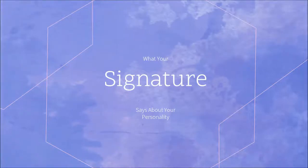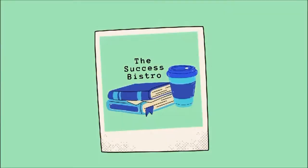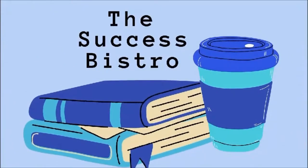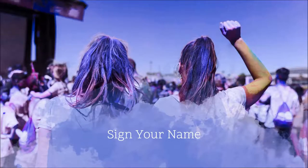What your signature says about your personality. In this video, we'll be talking about how your signature has a direct correlation to your personality. A person's name written in a distinctive format can be a way of expressing themselves in many ways. Before we continue, grab a blank sheet of paper and sign your name. I encourage you to do this and encourage people around you to do the same so you can compare your signatures together.